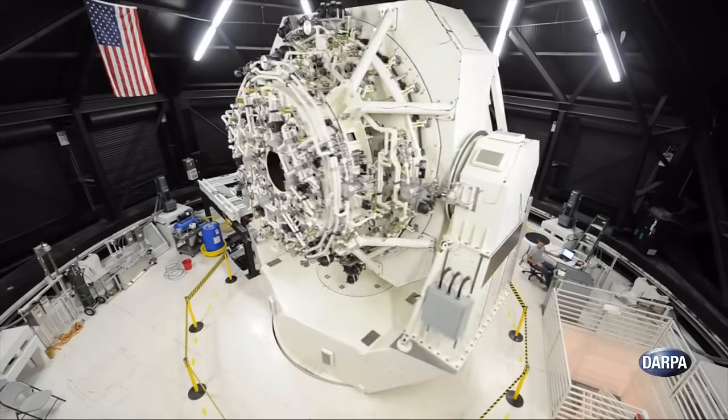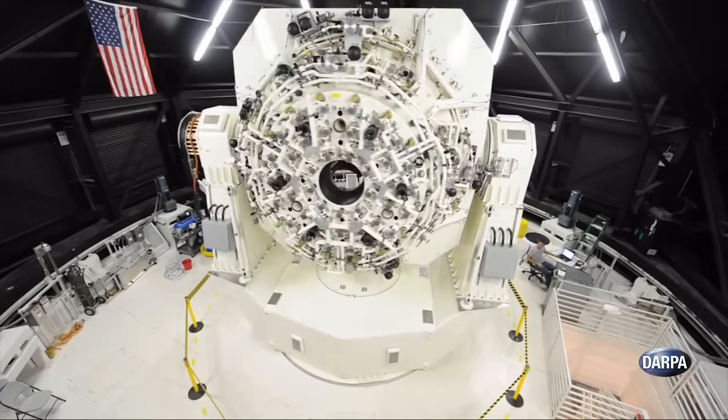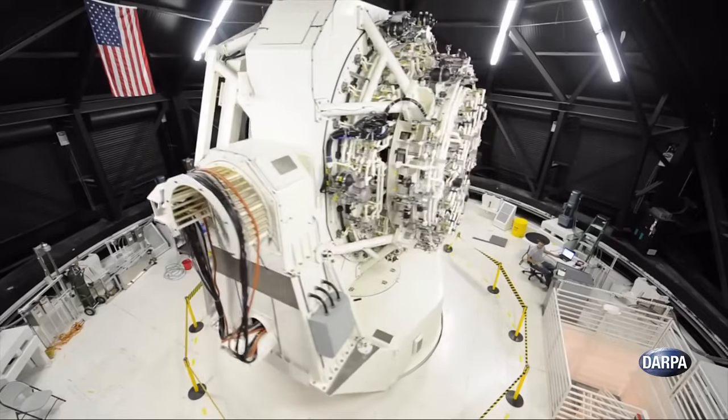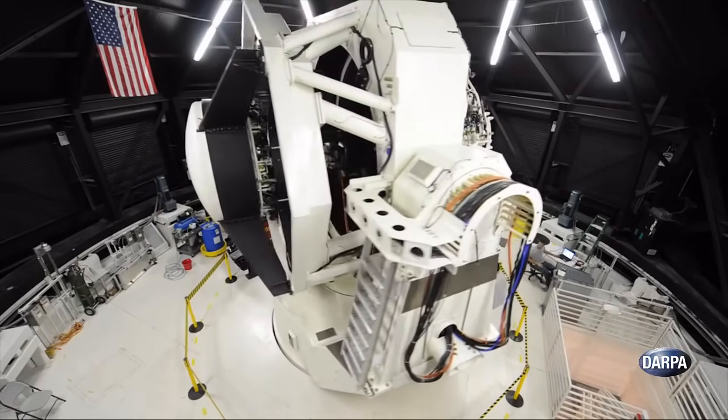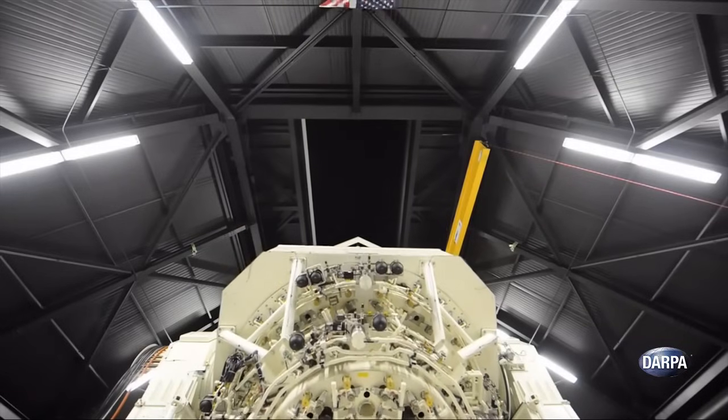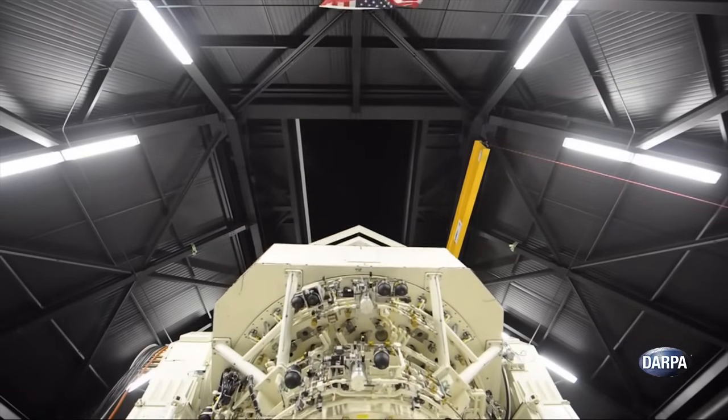SST's highly agile mount can rotate and tilt at 17 degrees per second to rapidly follow space objects. The telescope weighs in at 90 tons, and its engines put out 38,000 foot-pounds of torque, but are only as loud in combination as a microwave oven.